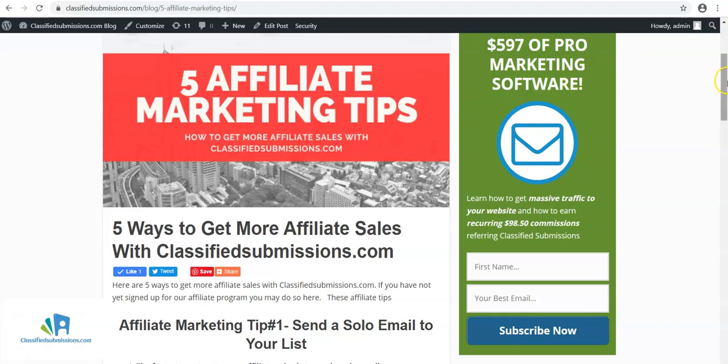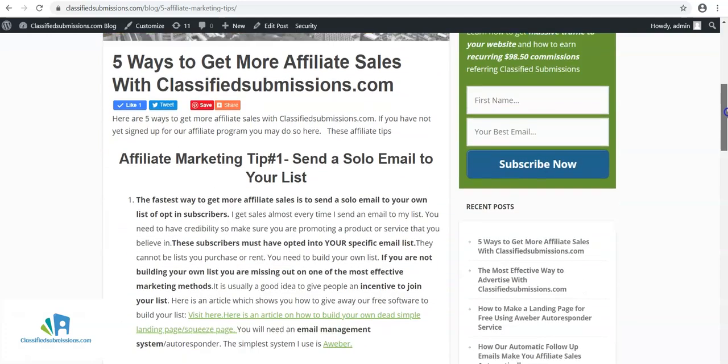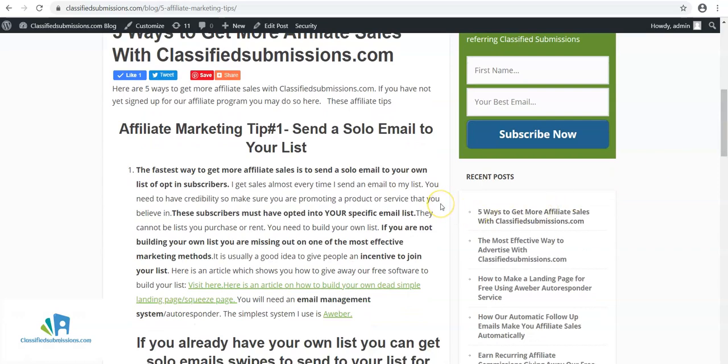What are some of the things you can do to get more affiliate marketing sales right now? Number one — it's tried and true: send a solo email to your list. If you have a list of opt-in subscribers who have opted into your list, they have to be people who have joined and confirmed they want a relationship with you. Not just emails you find somewhere, but people who have come to your website or landing page and opted in because they want to hear from you.